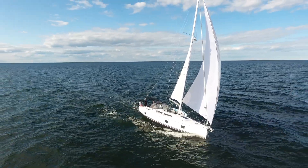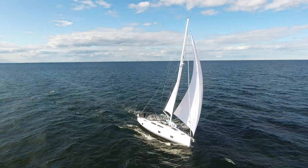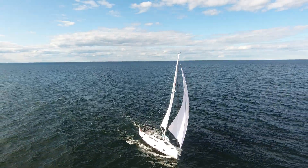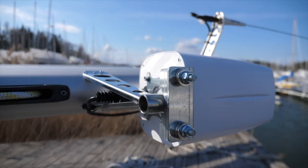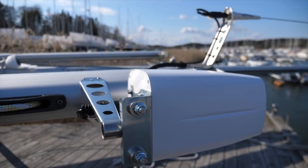Hi guys, welcome back to the channel. Today we are sailing across to Gottske Sanden, which is almost to Gotland, and I thought it would be a really interesting opportunity to actually test the new broadband system that we've put on the boat and to test the range.